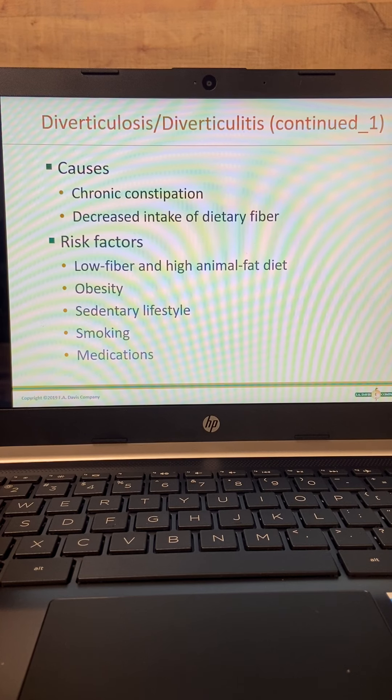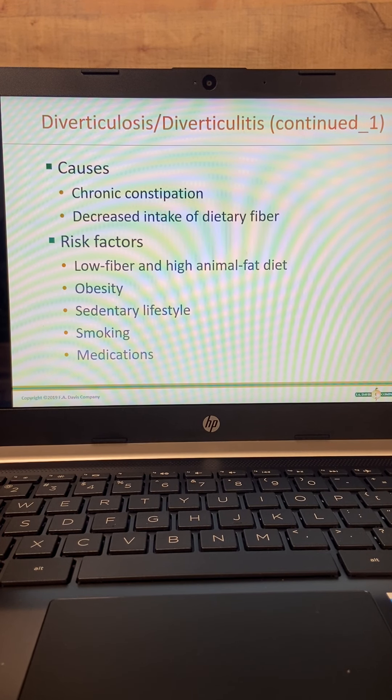Smoking puts you at a big risk as well. And certain medications will put you at big risk for it too — those medications being ones that cause constipation, such as your narcotics.